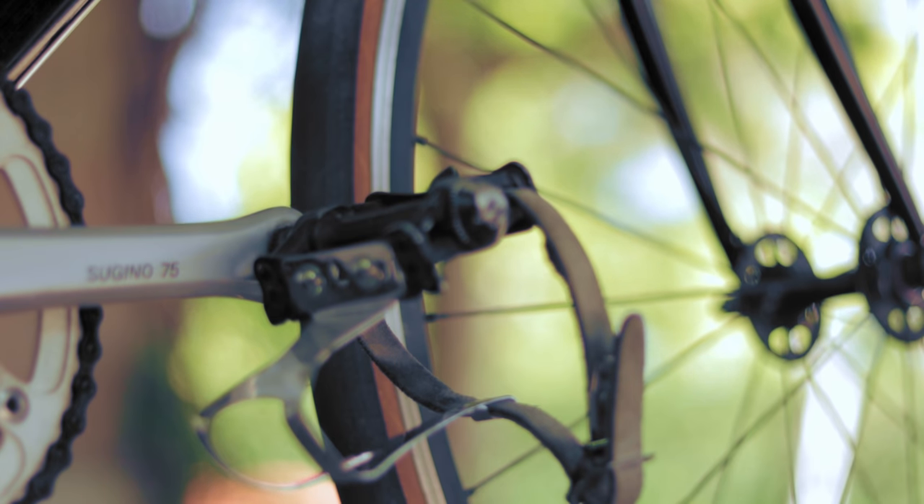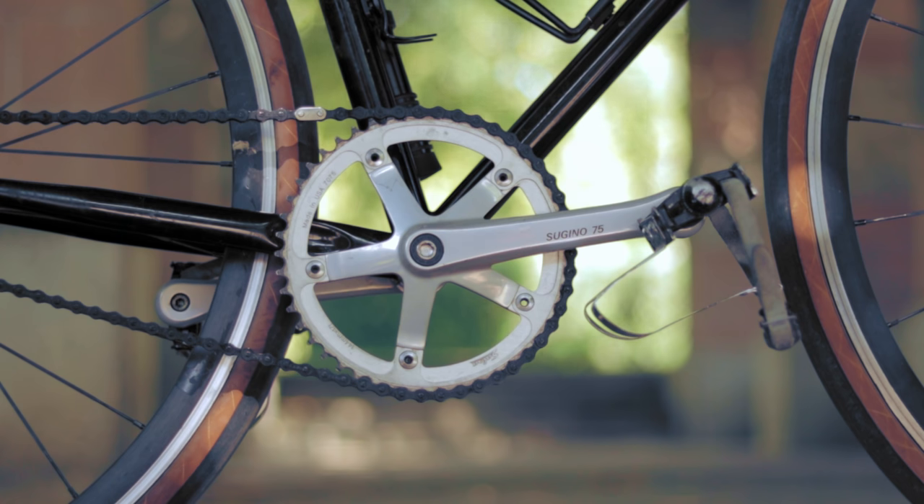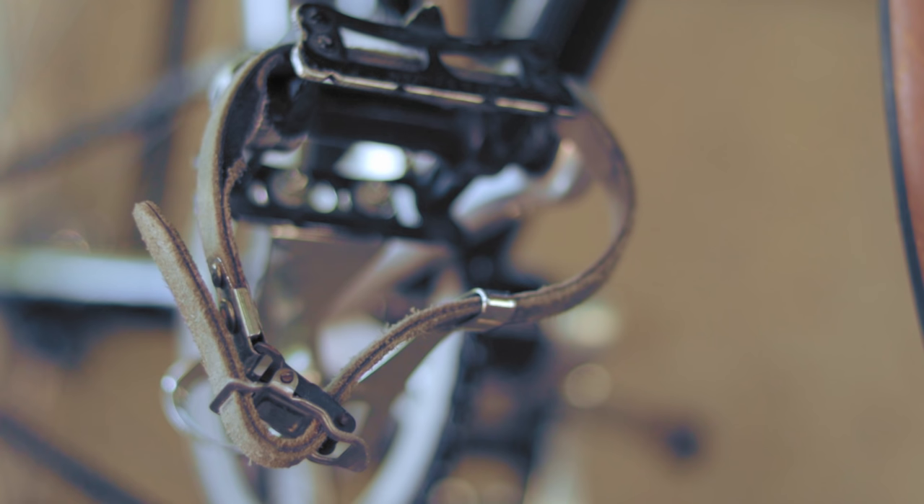Down at the pedals is a set of the fan-favorite MKS Silvans in a mean all-black finish that gently wears down to silver after thousands of mounts and dismounts. For the foot retention, we have a set of MKS NJS steel toe clips paired with a thoroughly used set of the toe straps that refuse to dye — Toshi Deluxe laminated straps in its single strap variant.